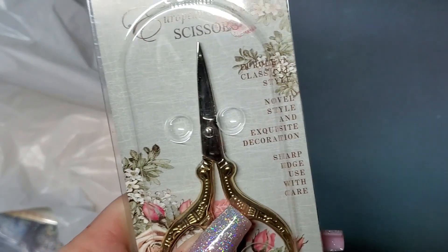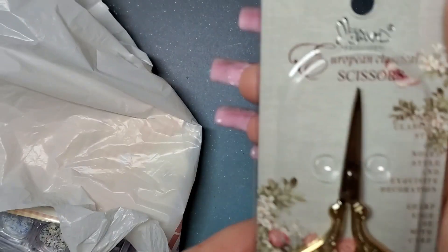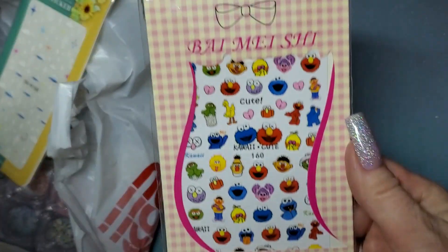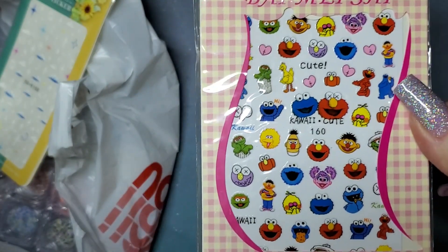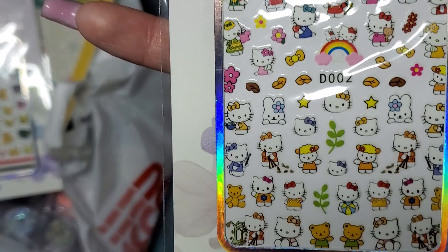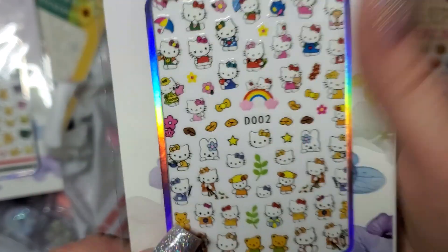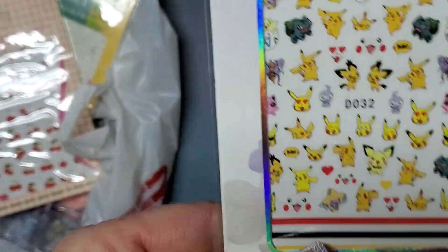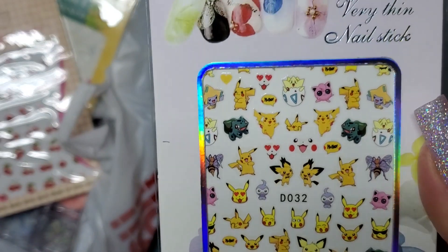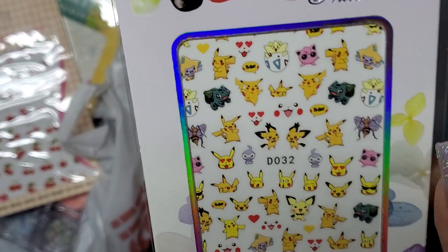I also picked up some straight scissors because all I had were curved ones that came in a kit and I wanted to get the straight ones. My son was picking out stickers — he got Sesame Street, Hello Kitty, and some cute little bears — I like the one with the rainbow. And he said I have to get Pokemon, so I got Pokemon — Pikachu — so you can do Pokemon nails.